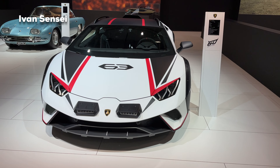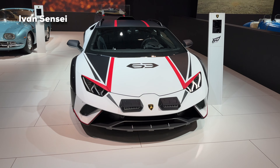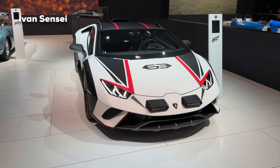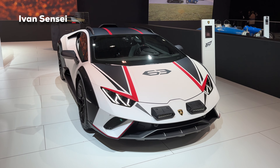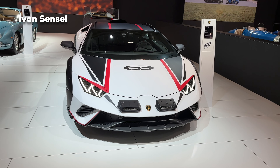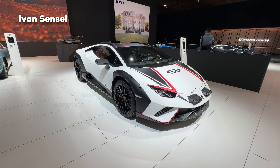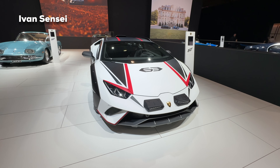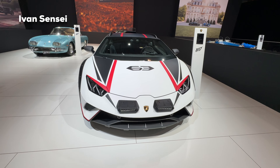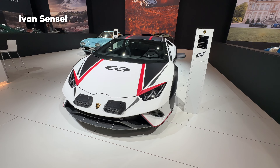On the new Huracan Sterato we have increased ride height by 44 mm, which is quite a lot. So you can go light off-road much more easily than with the standard Huracan. In this video we will check out the exterior and also the interior in this exclusive European premiere — there are not many videos live yet of this car. So let's check out the exterior first.